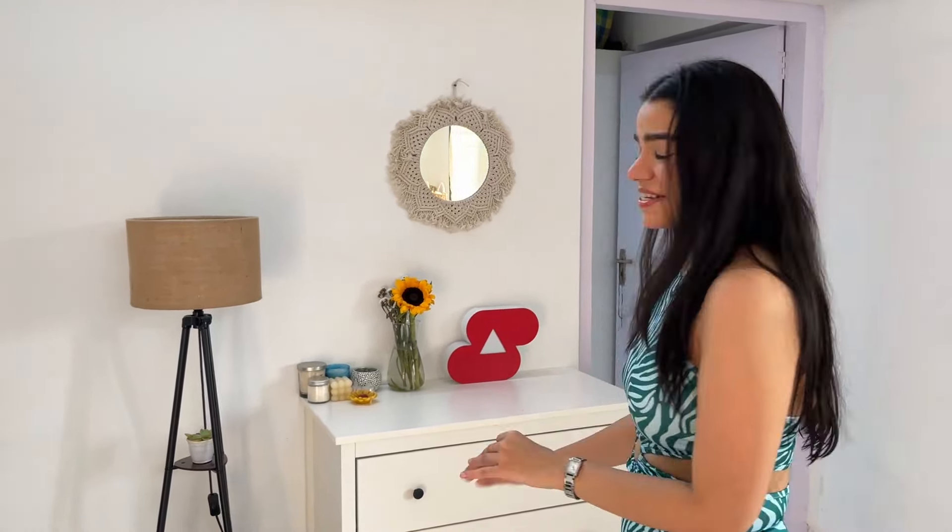Besides this, we also have a lamp — the viral Amazon lamp. This is something I wanted in my old house also, but since I did not have that much space there, I thought I'd get it in the new home. And we have this tiny macrame mirror which is very aesthetic. So you can just have this whole space as a shooting space — I shoot my reels here, and soon shorts also. I haven't taken shots here yet but definitely I will shoot a lot in this space.